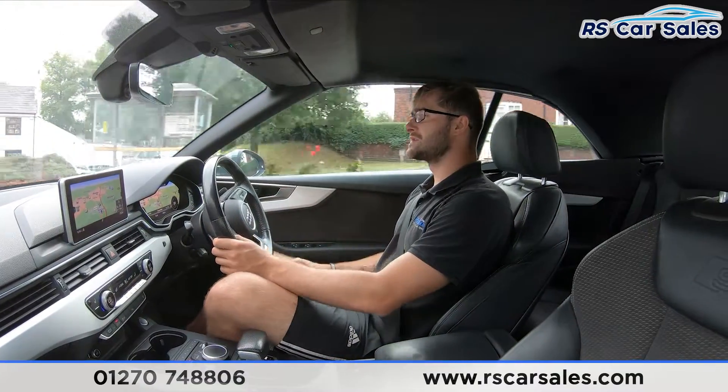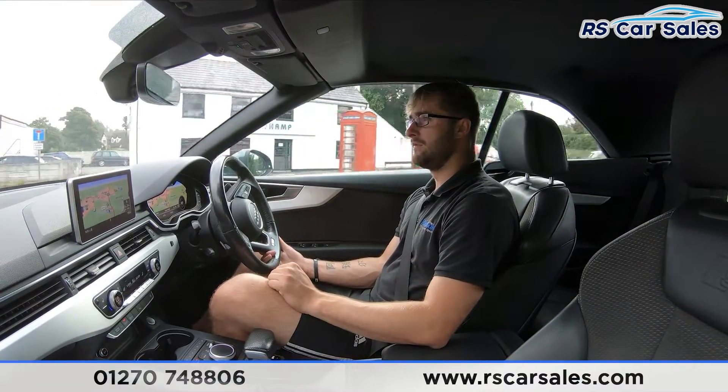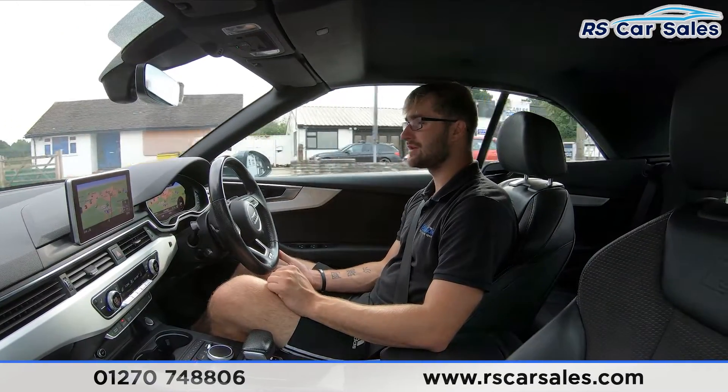Here at RS Car Sales we have a five-star dealership with over 400 five-star reviews on Google and AutoTrader categories.